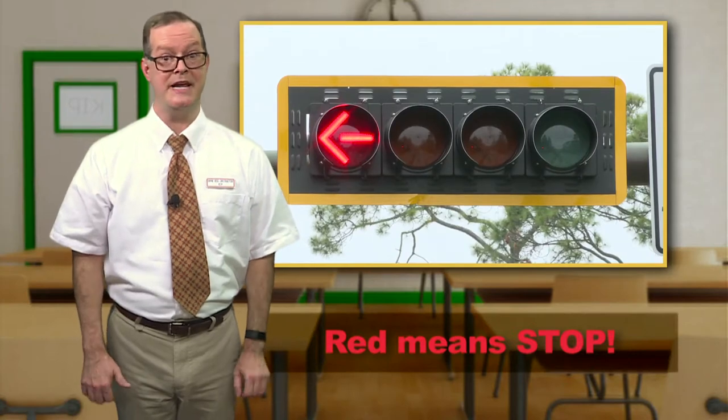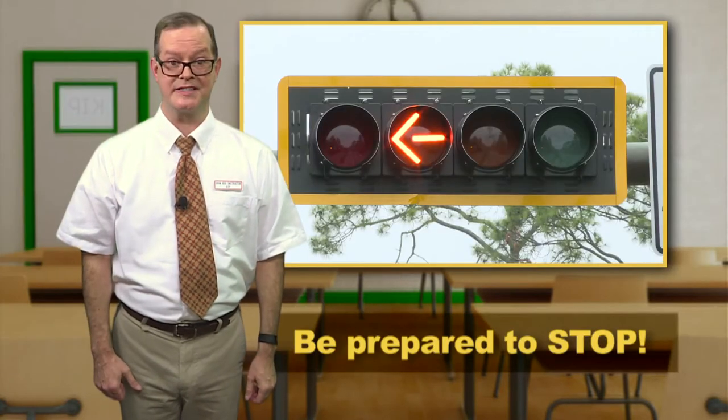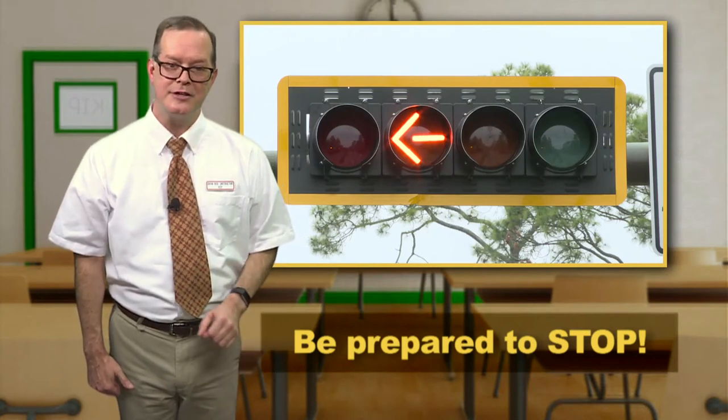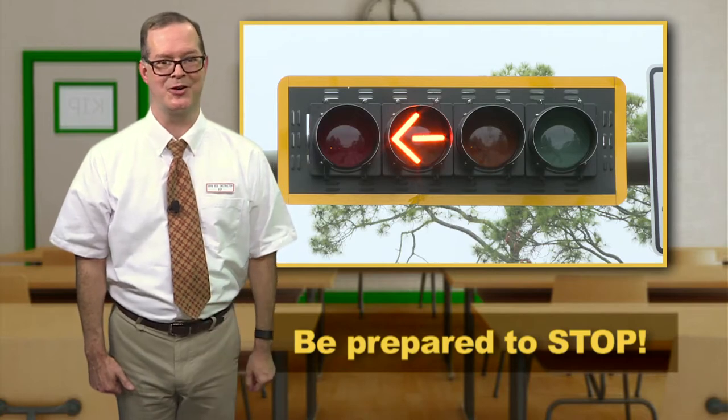The red arrow means stop. No turns are allowed. The solid yellow arrow means that drivers should be prepared to stop or that they should complete their turn.